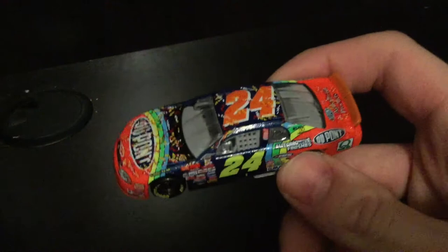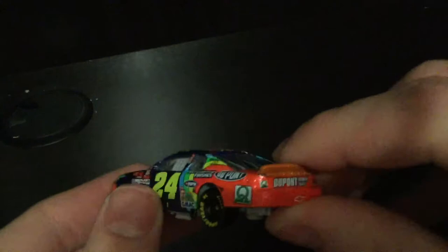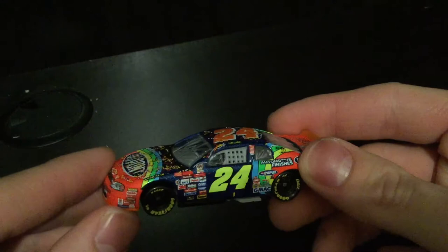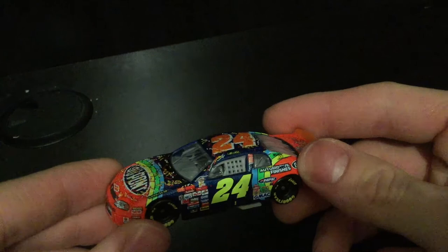You gotta get this diecast — this is the car to get this year. It's beautiful. Whether you love Jeff Gordon, Dale Earnhardt, or you're just a NASCAR fan, get this car — it will not let you down. It feels like a legit Action or Winner's Circle car with that weight to it. If you liked the video please leave a like, subscribe to DiecastBuffet — we're a small but growing YouTube channel. Thanks for watching, and DiecastBuffet signing off.